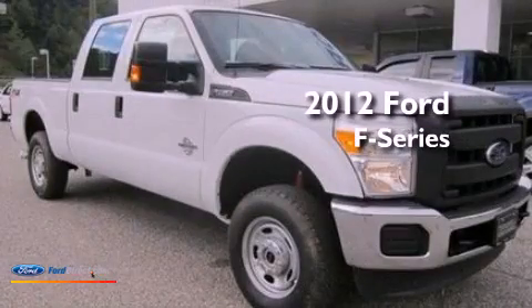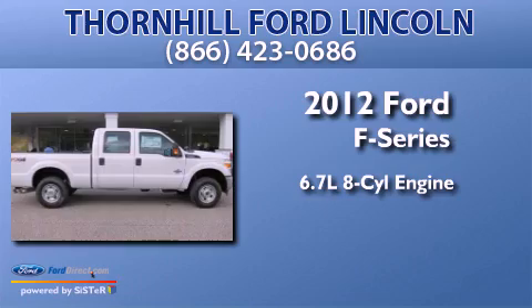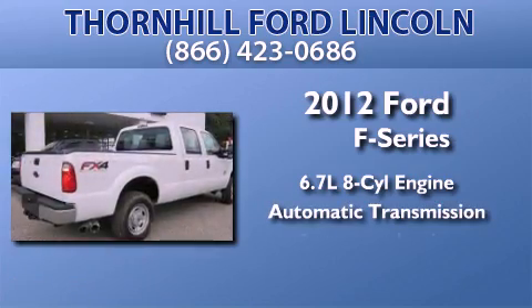This is a brand new 2012 Ford F-Series. It features a 6.7-liter eight-cylinder engine, an automatic transmission, and four-wheel drive.